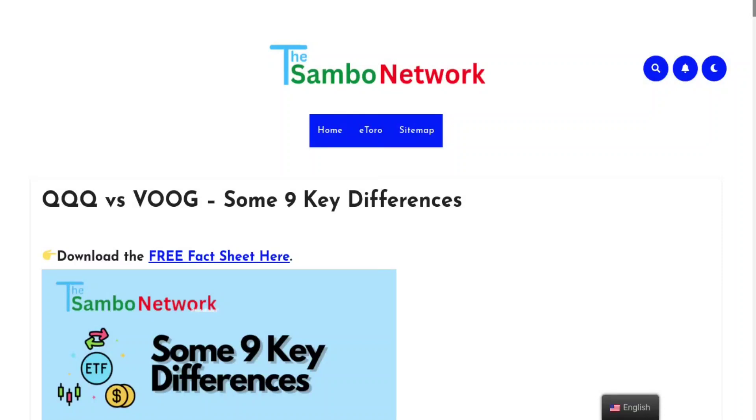Hey guys, so we're going to look at some of the nine key differences between QQQ and VOOG. These are two very popular ETFs — QQQ obviously more than VOOG. Maybe you haven't heard of VOOG. I hadn't heard of it really until recently when I started doing some research. It's been gaining some popularity and a lot of people are looking into it as an alternative. We're going to go through some key differences as well as similarities.